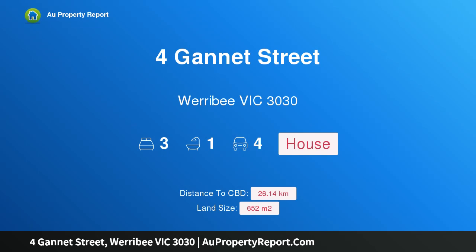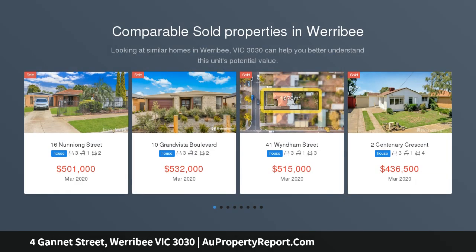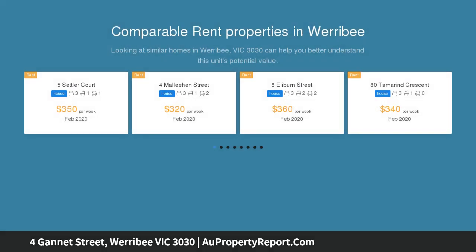Hi, I am glad to introduce the property at Gannett Street, Werribee Victoria, 3030. An amazing opportunity for first home buyers and developers, located in the central location of Werribee, just a short walk to Pacific Werribee Shopping Centre, Aqua Plus, local schools, parks, and public transport, with a very good sized land for the area at approximately 652 square metres.